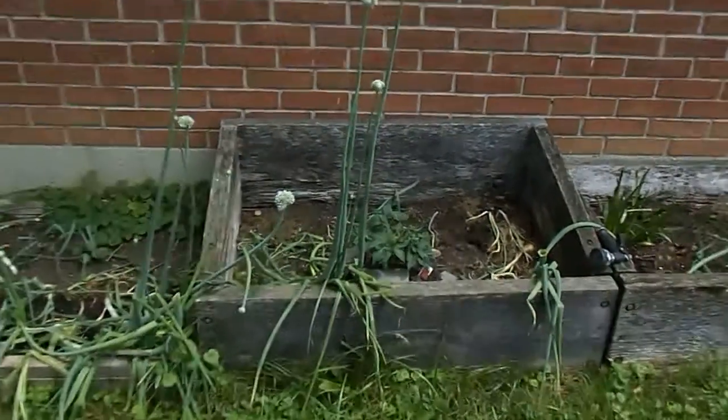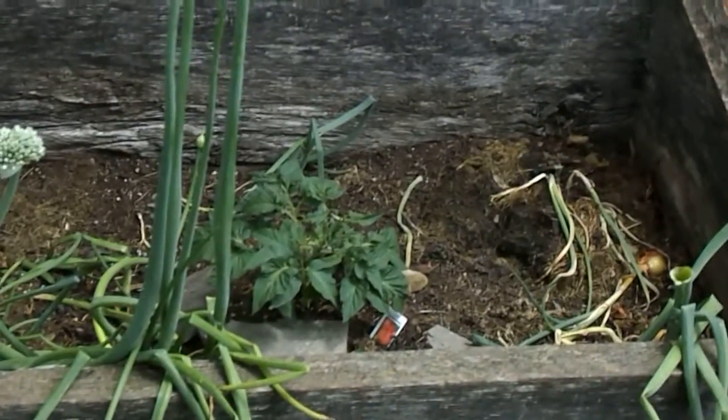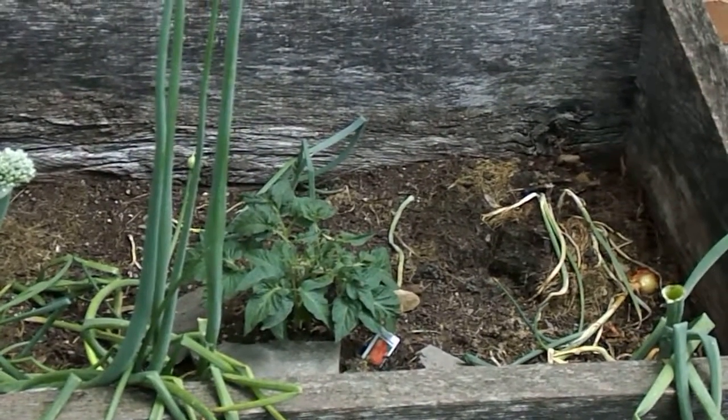That's the other tomato plant. I did one in the soil and one in a bucket. They're both Brandywine, so we'll see what happens.